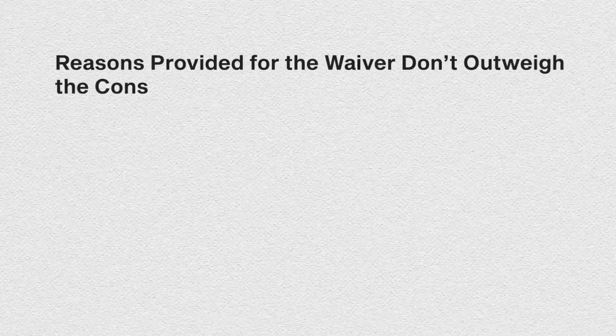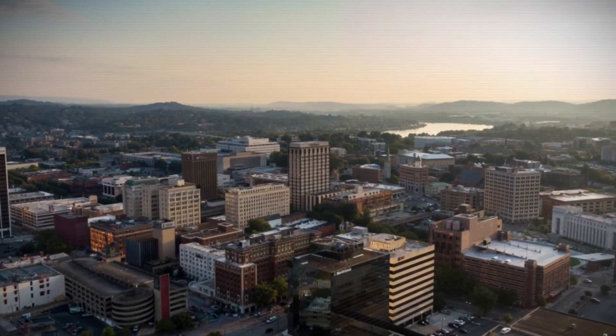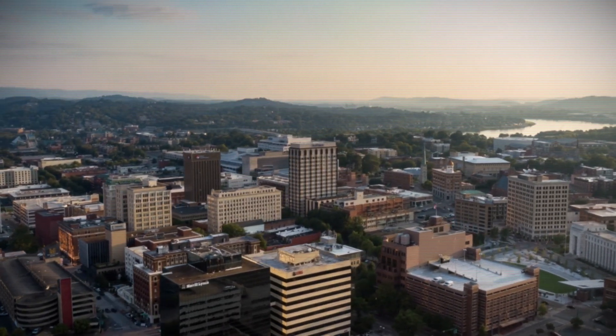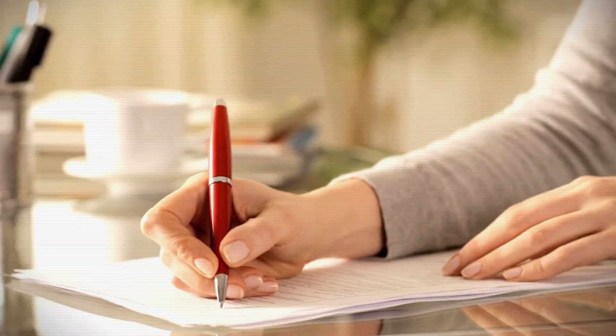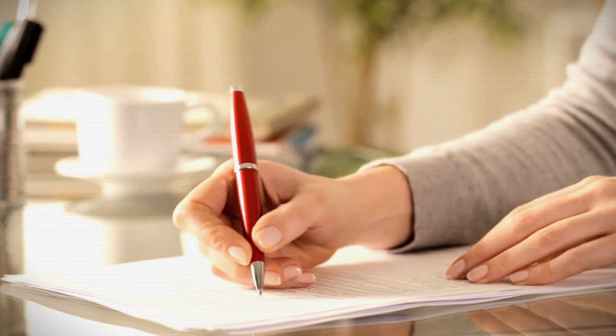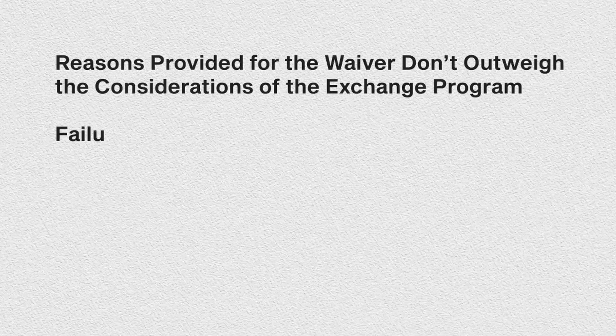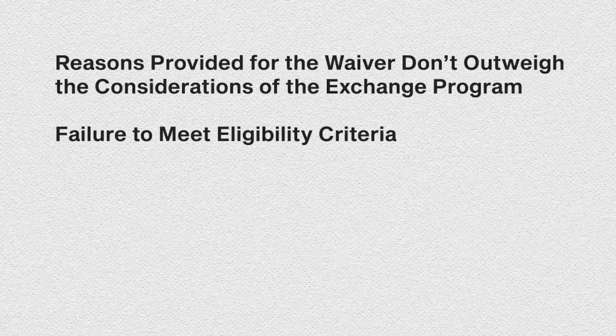Let's look at the top reasons why J1 waivers get denied. Reason number one: the reasons provided don't outweigh the considerations of the J1 program. When you're coming on the J1 visa, the concept is to take your skills back to your home country. That's why you need the waiver — they want to see the reasons you're presenting counterbalance the intent of the J1 program.